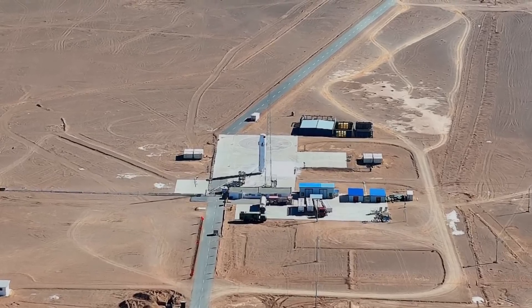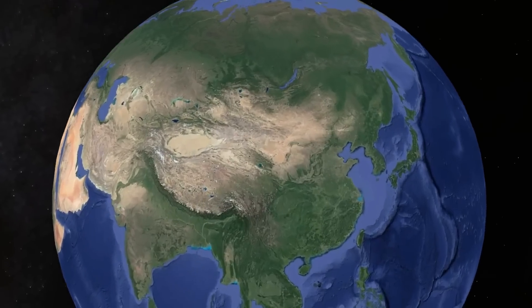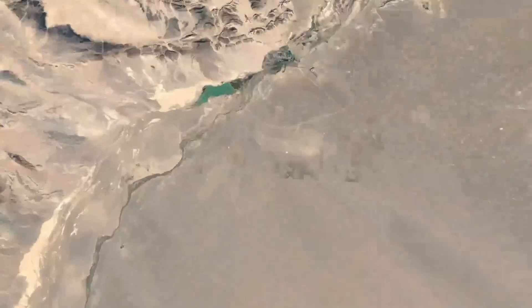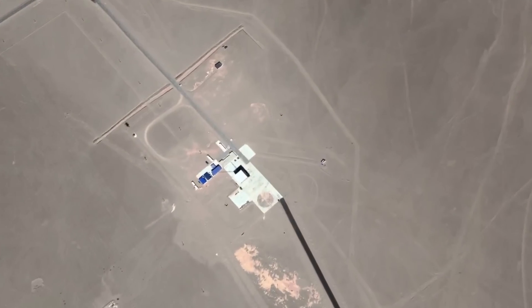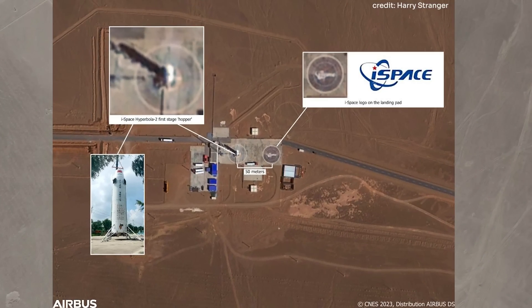It's early afternoon on November 2nd, 2023. Something is taking place in the middle of the Gobi Desert in Inner Mongolia on a patchy piece of concrete surrounded by hangars, sometimes known as Launch Pad 120.